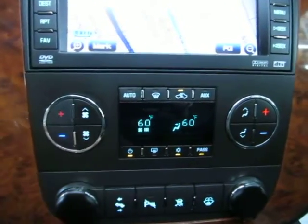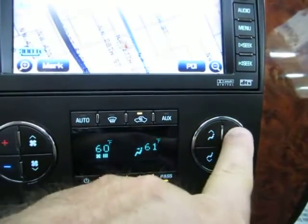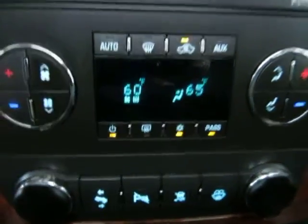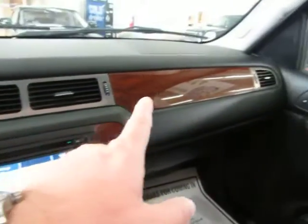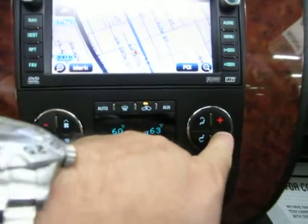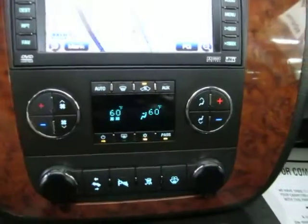Dual climate control — for example, I can put the passenger side at 65 degrees while the driver's side is at 60. All that really means is that the AC vents on the right-hand side will blow at 65 while the ones on the left-hand side will blow at 60, or whatever you set it to. Putting it back to maximum cool because it's real hot.